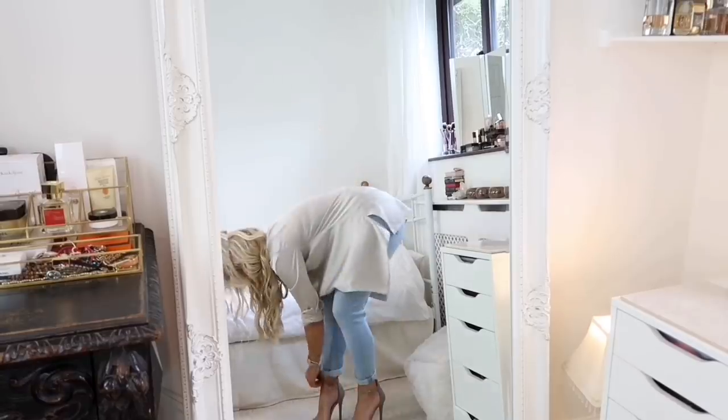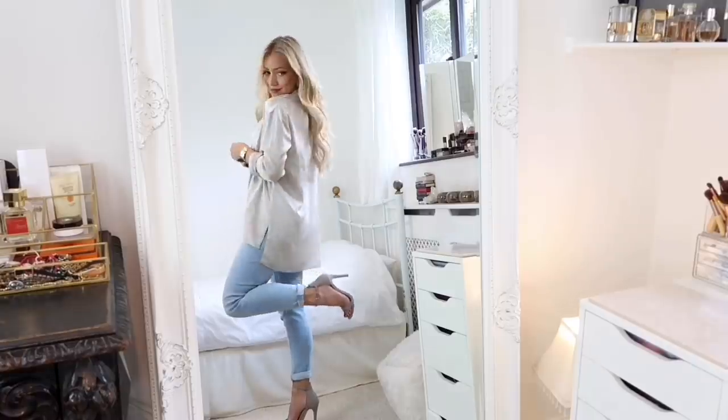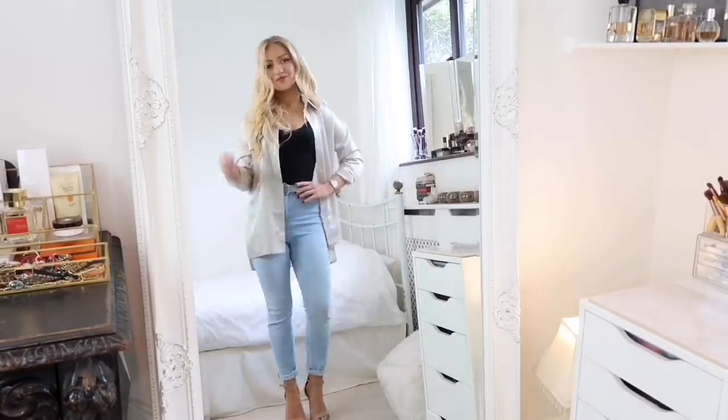Switching from trainers to a pair of heels shows how easily you can dress this look up for evening too.